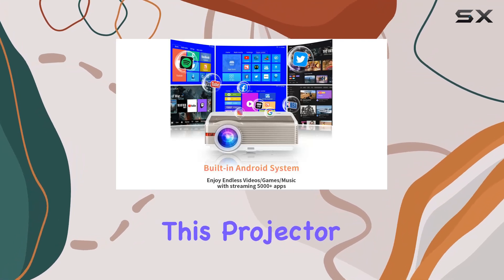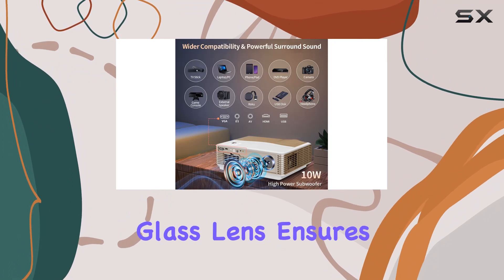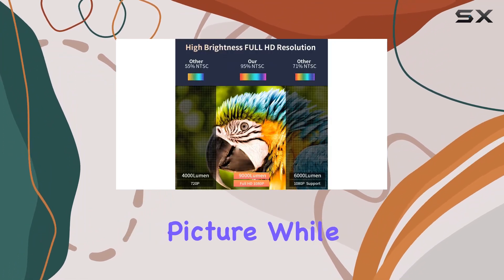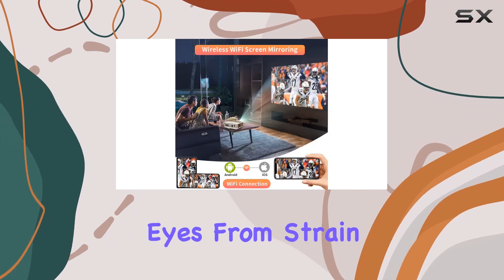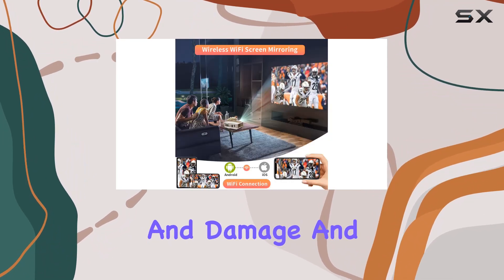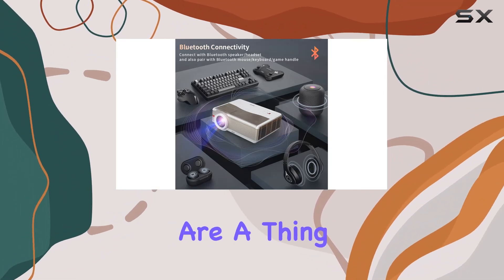But what sets this projector apart is its attention to detail. The 5-layer composite high-transmittence glass lens ensures a more translucent picture, while the anti-blue light coating and diffuse reflection imaging protect your eyes from strain and damage. And with a cooling system featuring three fans, screen yellowing and black spots are a thing of the past.